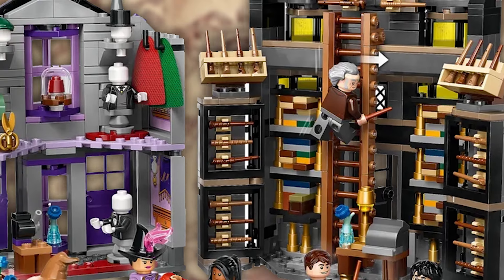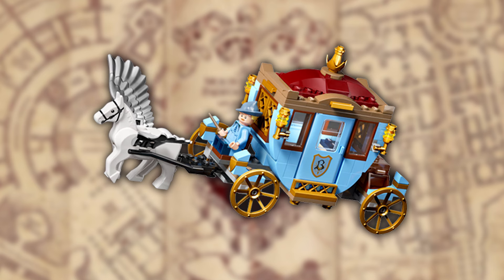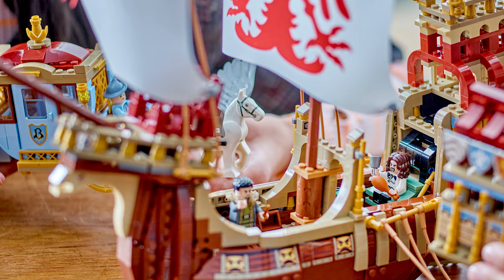Set 76440, Triwizard Tournament: The Arrival — 1,229 pieces and $139.99 US dollars. This set is an iconic duo of the Durmstrang ship and Beauxbatons' carriage in the most detailed form we've ever seen. The ship is an absolute animal with this huge printed fabric sail and all the details down the sides. The angry faces, shields, and unique gold elements are super cool. The ship also has detachable sections to reveal a detailed living area and sleeping quarters.